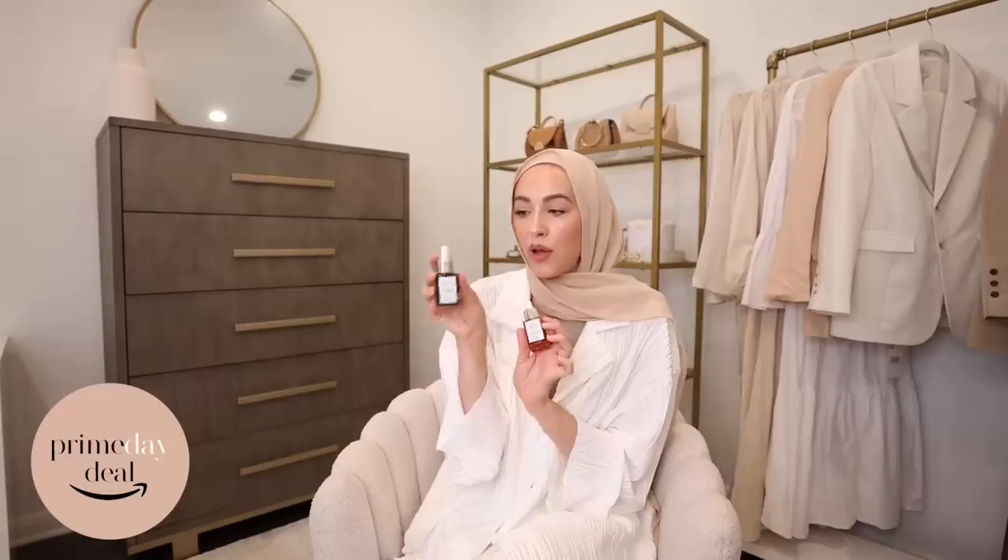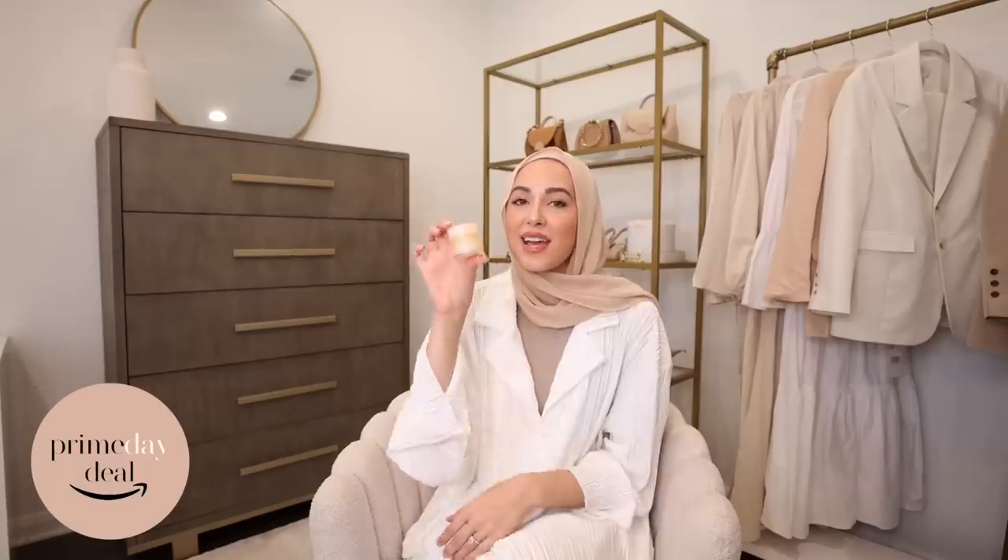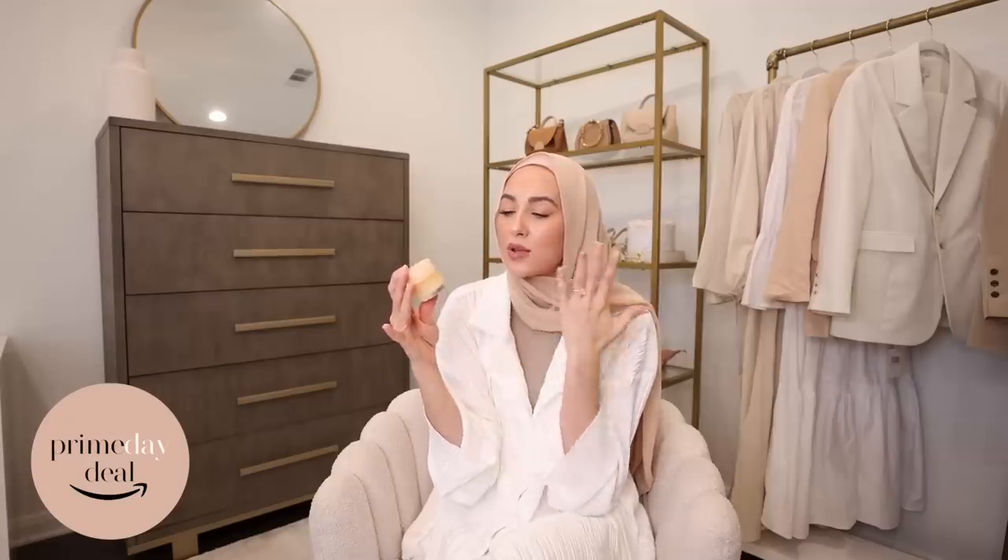The Sunday Riley products are also included in Prime Day sales. This is the CEO Glow, a vitamin C face oil, and this is the Luna Sleeping Night Oil, which contains retinol — a good gentle option if you want to start trying retinol, great for anti-aging. The Laneige Lip Mask is on sale too — I always get the vanilla version because it smells so good. It makes your lips so hydrated and plump, looks like you're wearing lip gloss, so I wear it during the day.